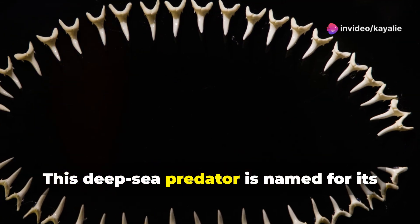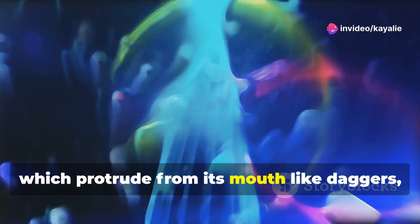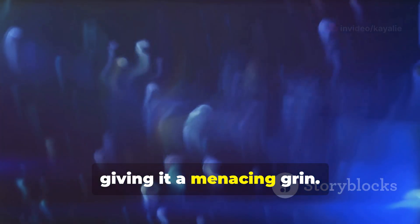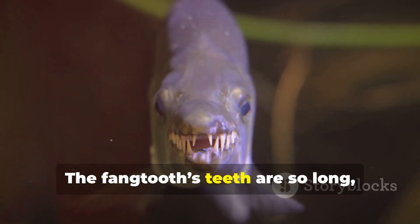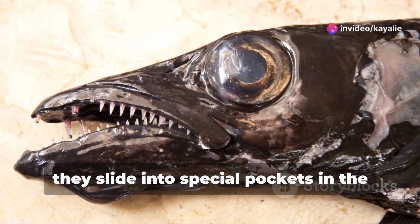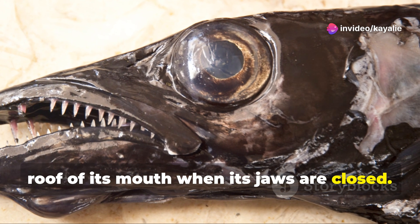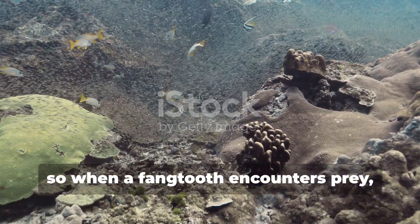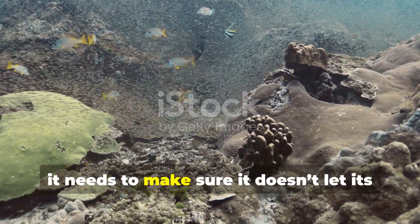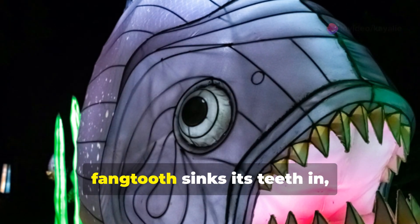Prepare to be terrified as we encounter a creature straight out of a horror movie: the fangtooth. This deep-sea predator is named for its disproportionately large, fang-like teeth, which protrude from its mouth like daggers, giving it a menacing grin. The fangtooth's teeth are so long they wouldn't even fit inside its mouth if it closed completely — instead, they slide into special pockets in the roof of its mouth when the jaws are closed. In the abyss, where food is scarce, those enormous fangs ensure that once the fangtooth sinks its teeth in, its prey isn't going anywhere.